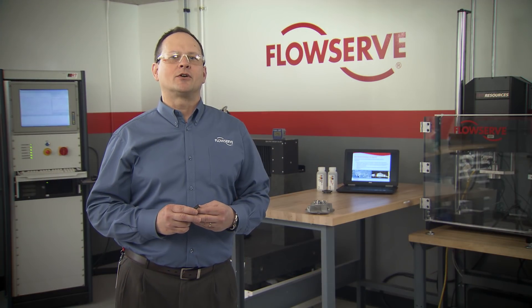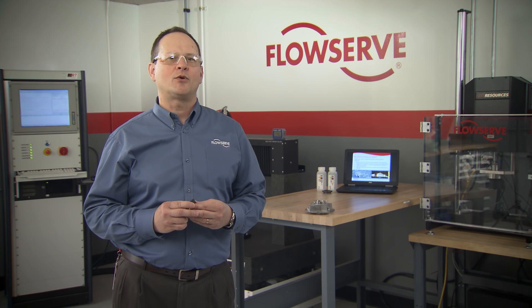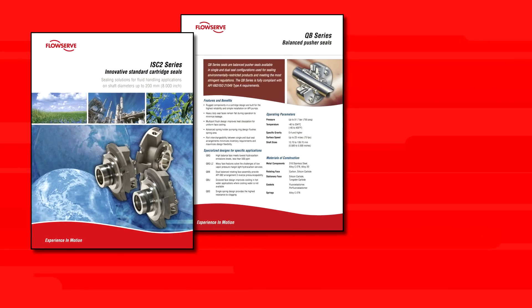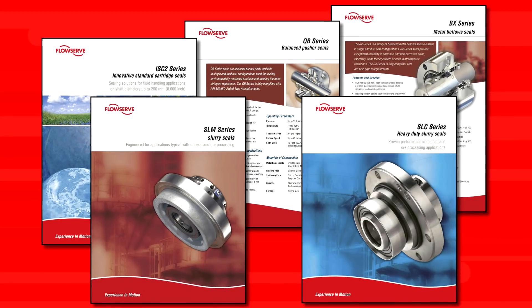The many performance benefits of FlowServe diamond coatings can be retrofitted into most FlowServe seals without modification to the seal or the pump. Seals include the ISC 2 series, the QB series, the BX series, SLM, and SLC slurry seals. FlowServe diamond coated seal faces bring the ultimate in reliability to challenging services.